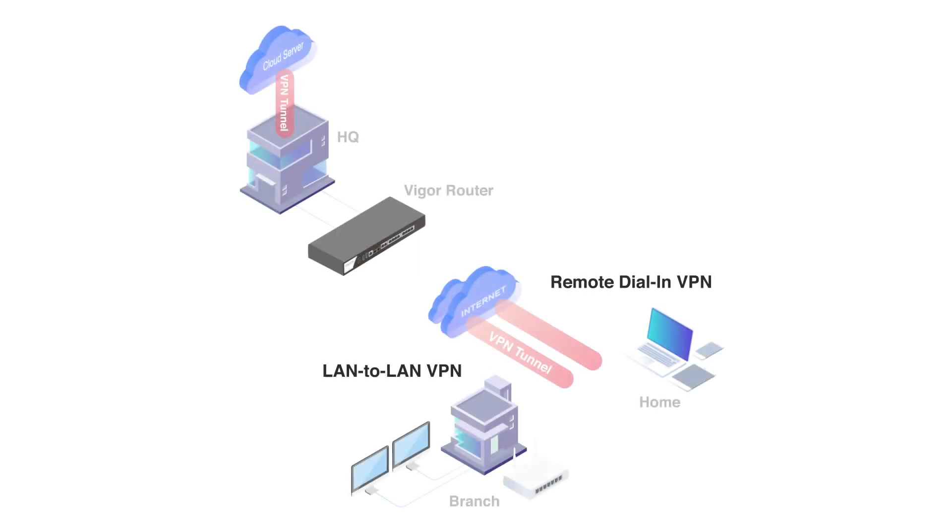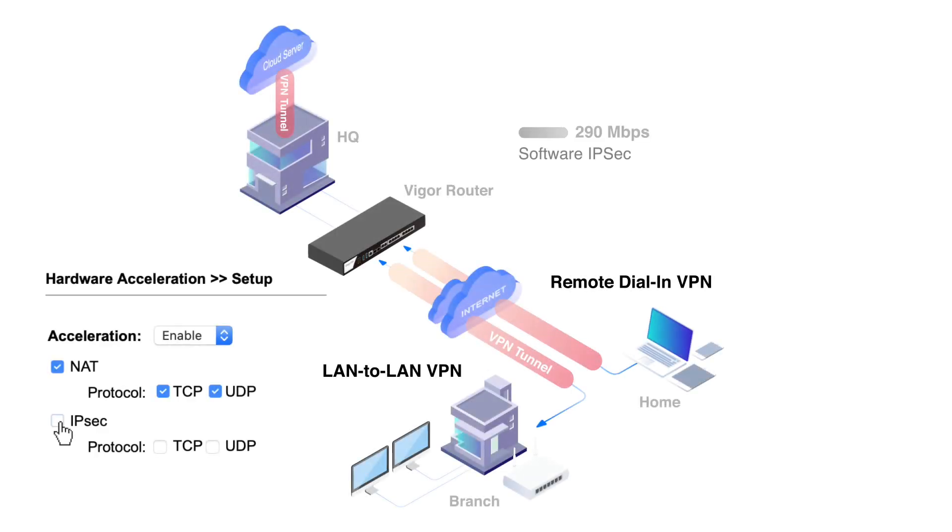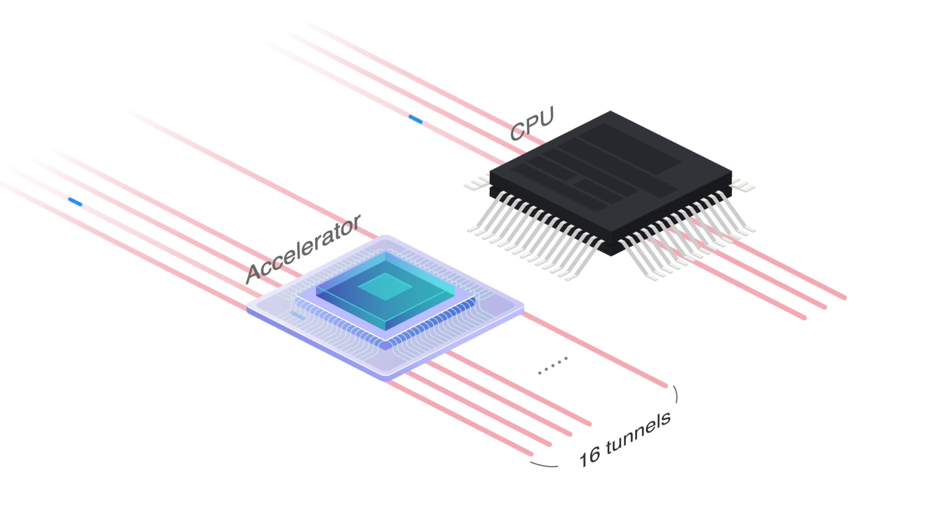Last but not least, hardware IPsec can accelerate up to 16 IPsec tunnels and increase performance from 290 Mbps to 800 Mbps, which is 2.8 times faster. The first 16 established tunnels are automatically accelerated. If any of the 16 tunnels is disconnected, a new tunnel will be put into the accelerator automatically, topping off at 16 tunnels.